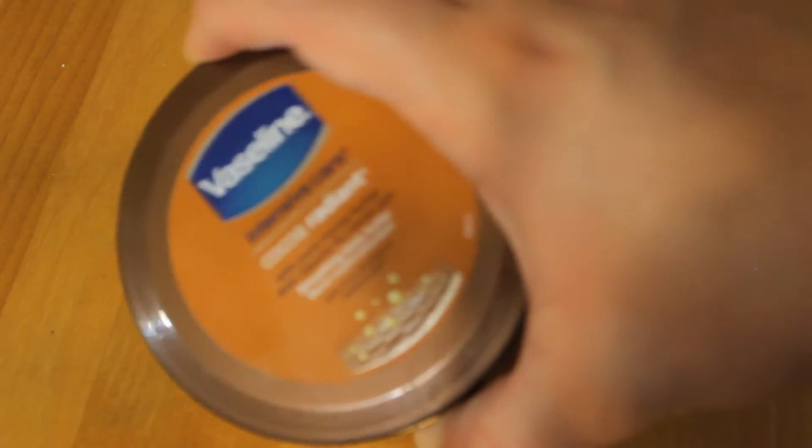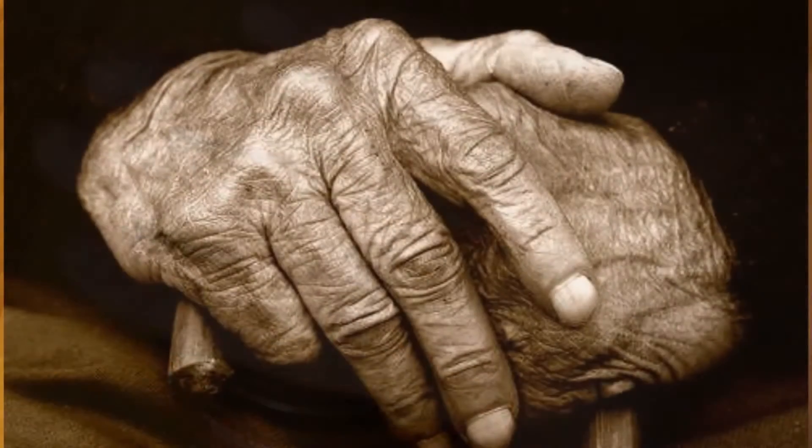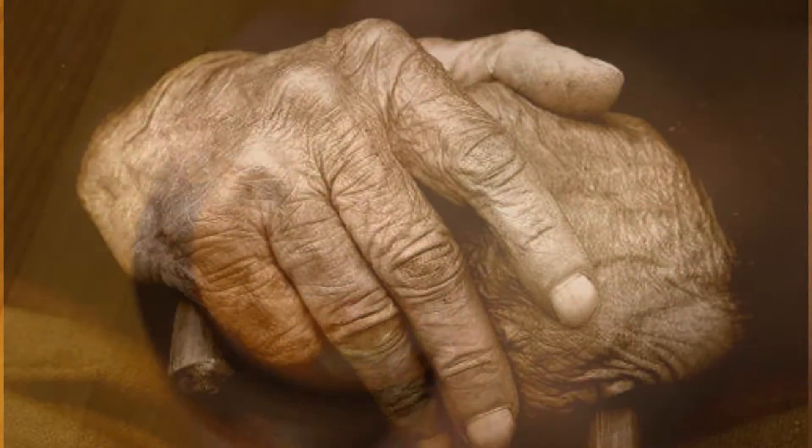Gentlemen, you guys need to not be afraid to moisturise. Why? Because if you don't, you look like some crazy old guy. Seriously, moisturising your face can be the difference between looking super old and grouchy and looking super handsome. If I don't moisturise these hands, they literally look like a 60 year old's hands.